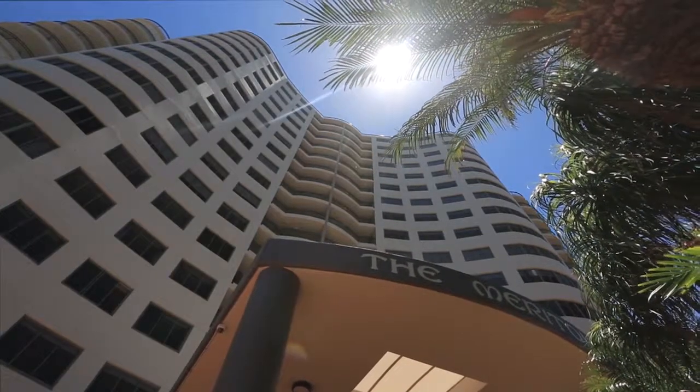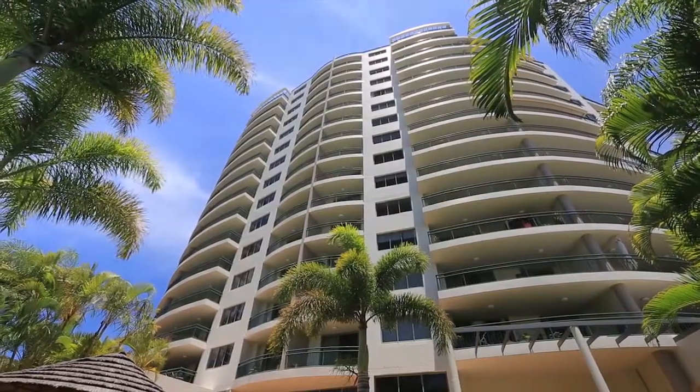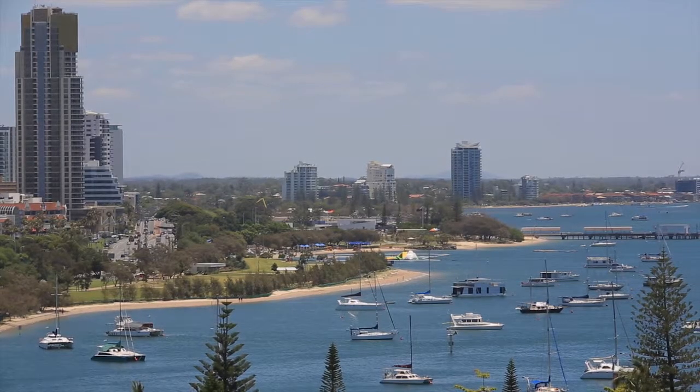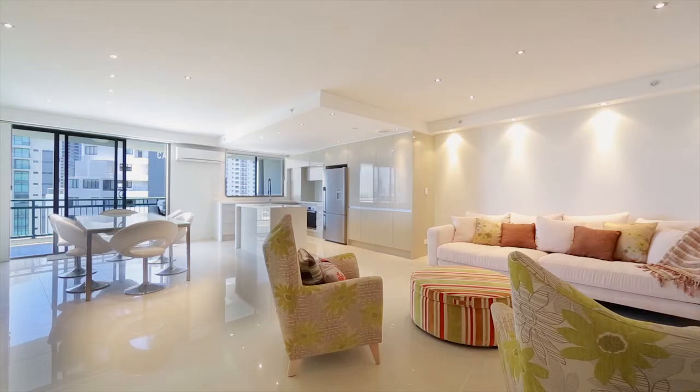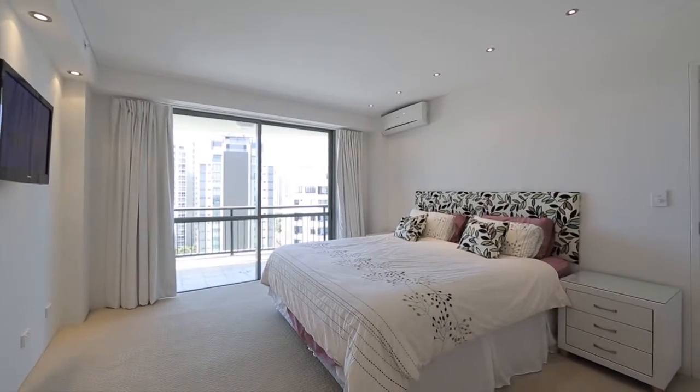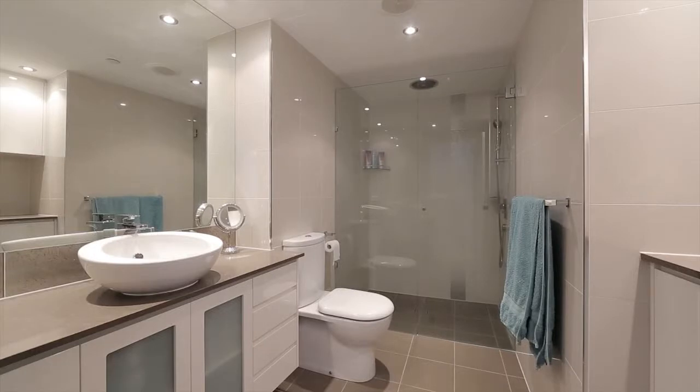Fully renovated and air-conditioned Apartment 65, The Merriton, is within the heart of Main Beach. Spread over 140 square metres and featuring two bedrooms and two bathrooms, this property is ready to be lived in or is ideal for a weekender.